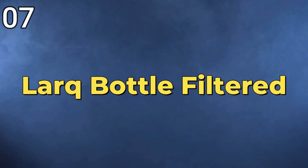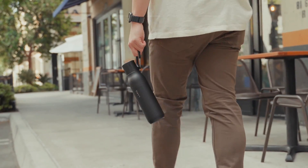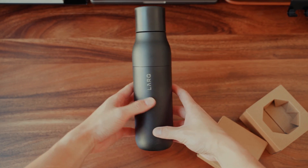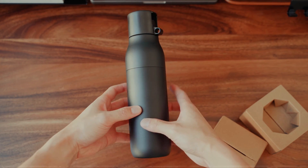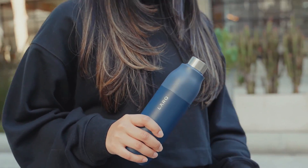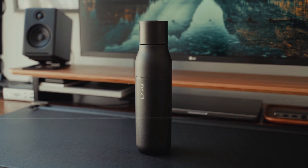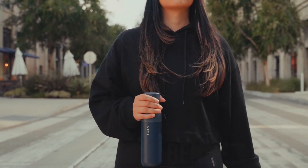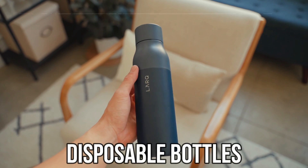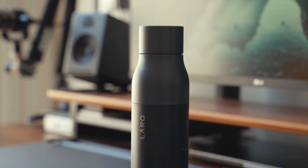7. LART Bottle Filtered — The LART Bottle Filtered offers a unique and innovative approach to drinking water, combining portability with advanced filtration technology. Designed for those who dislike tap water or for survival scenarios, this bottle purifies water as it is consumed through a built-in straw. The filtration system removes impurities such as chlorine and heavy metals. Beyond its functional benefits, it promotes environmental sustainability by reducing the need for disposable bottles, making it an eco-friendly choice.